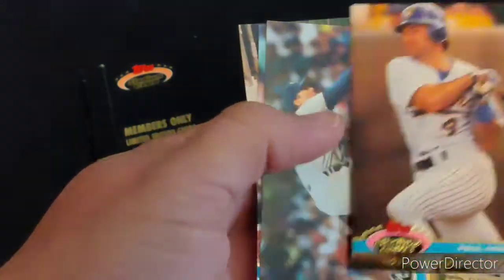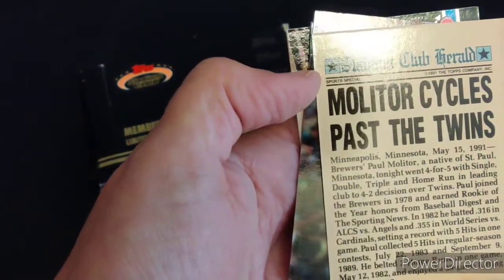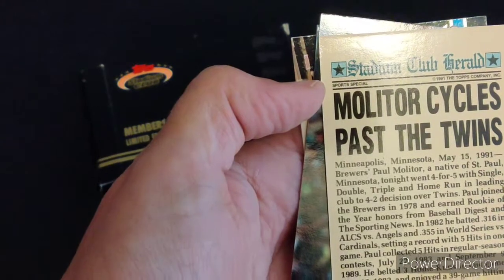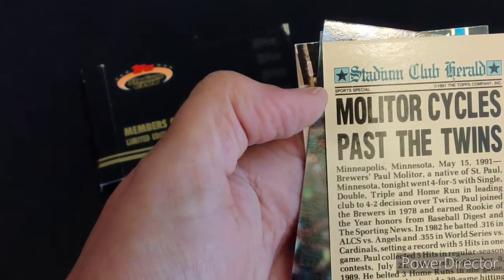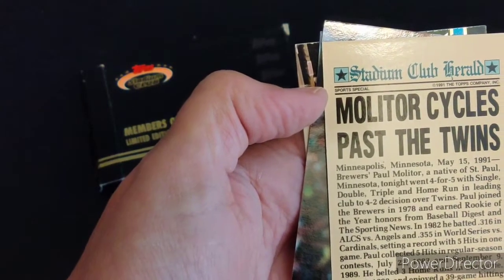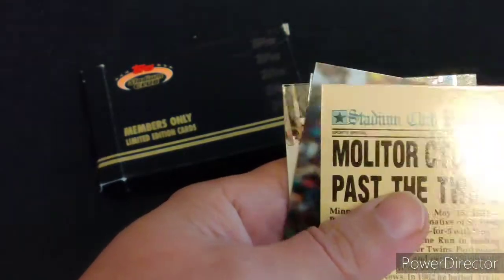Paul Molitor of the Brewers — that's a big name. He's on here because he hit for the cycle: single, double, triple, and home run in a game in 1991 against the Twins.